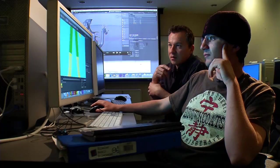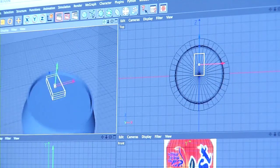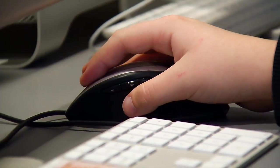One of the things that makes our program unique is the technology that we have, the industry-centered software — that blend of software and technology and faculty.